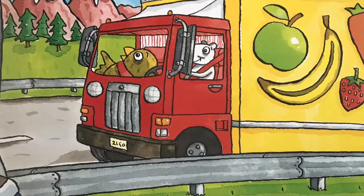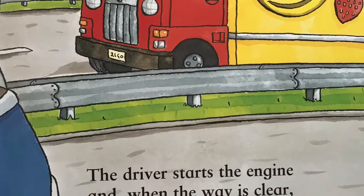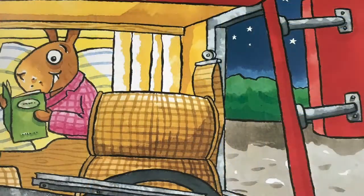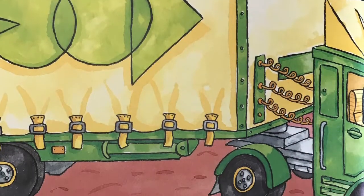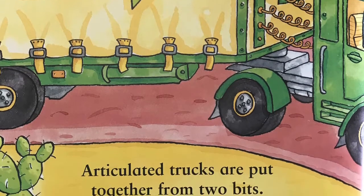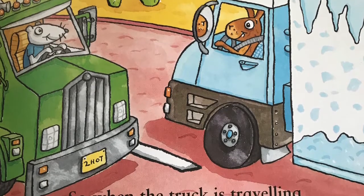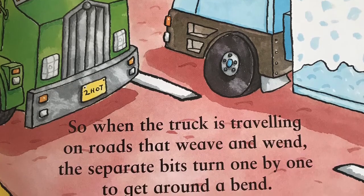The driver starts the engine and when the way is clear, accelerates along the road and turns the wheel to steer. Some truck cabs have a bunk bed, a curtain and a light, to make a tiny bedroom where the driver sleeps at night. Articulated trucks are put together from two bits. The tractor unit has a slot — that's where the trailer fits. So when the truck is travelling on roads that weave and wend, the separate bits turn one by one to get around the bend.